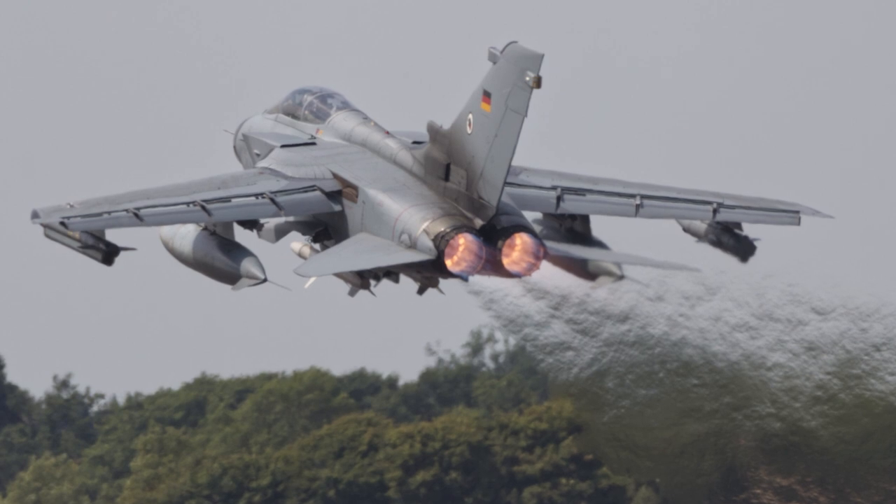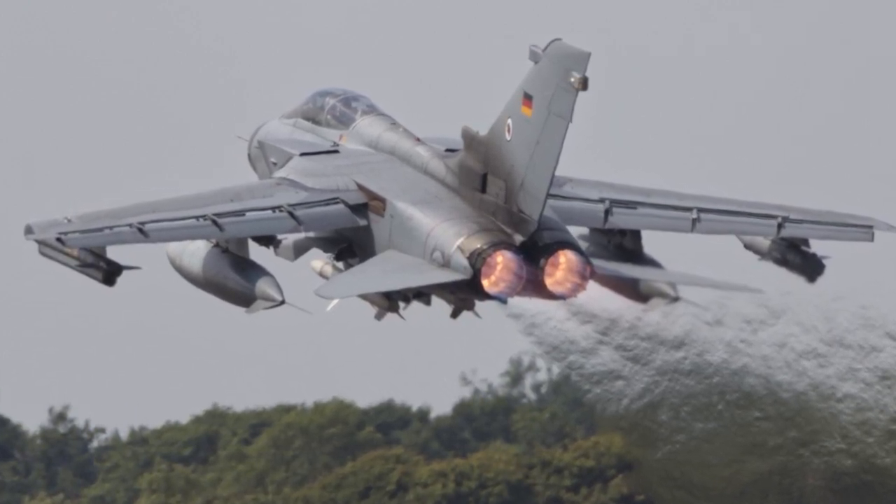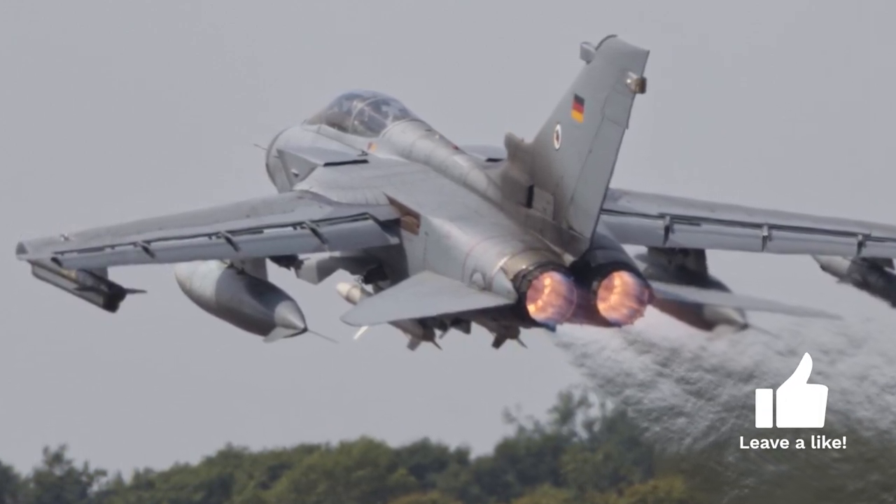And so the Panavia Aircraft GmbH Consortium was established in 1969, bringing together British Aerospace, Aeritalia, and MBB to jointly develop the Tornado.